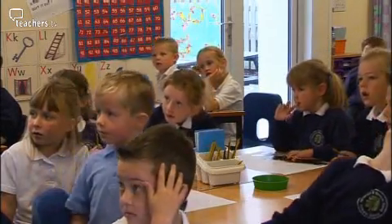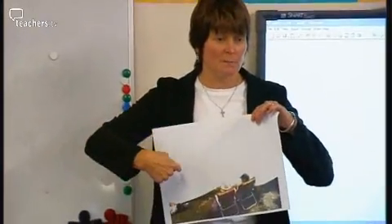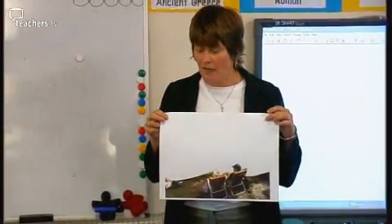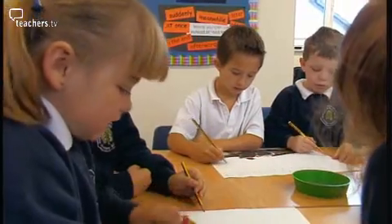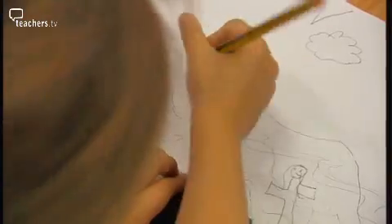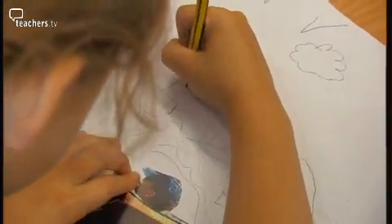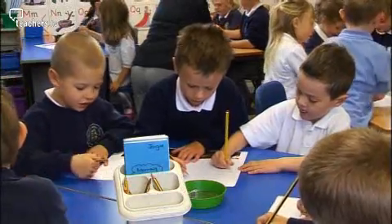Debbie tells the class: 'You're going to have five minutes to draw as much of the picture that you think might be there, and then we'll have a talk about it afterwards.' The opening of the lesson offers the children an immediate chance to use their imagination and thinking skills to create their own picture and then share it with others.